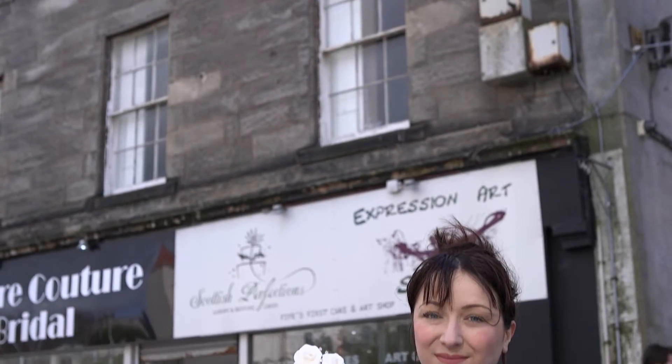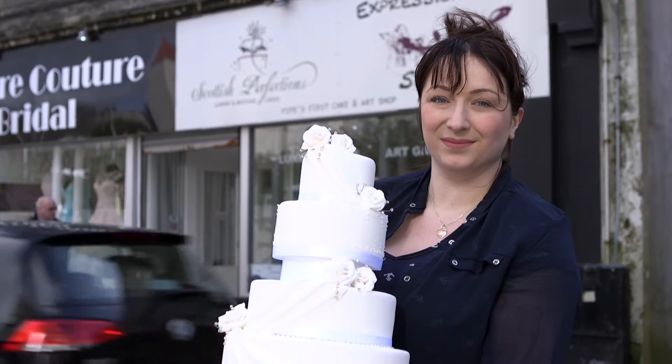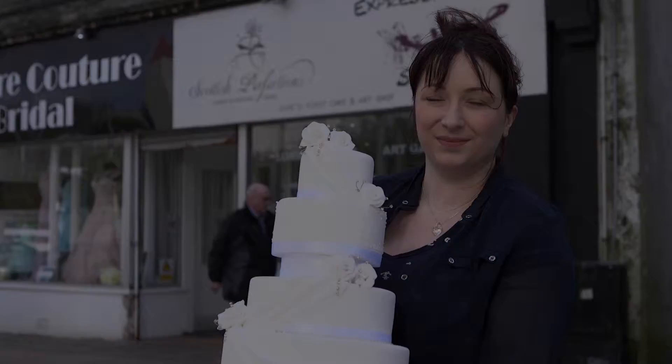And at Kirkcaldy For All, we've scoured the world — well, actually Kirkcaldy High Street — to bring you our unique series of wedding expert videos, so that you get the perfect service on your perfect day.